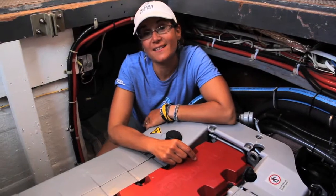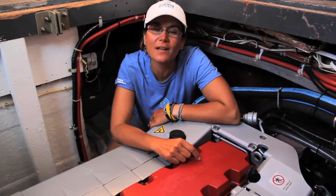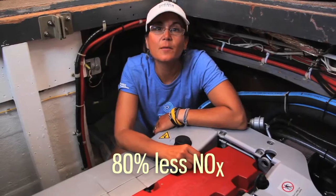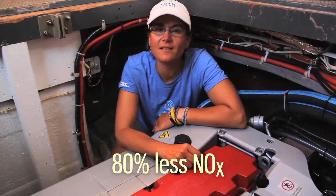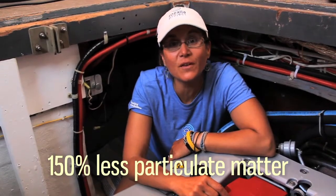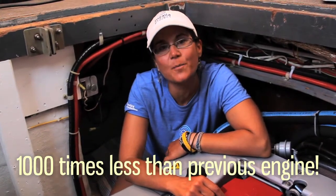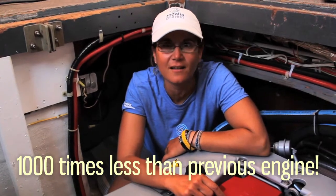Tier 3 means that this engine is made to the highest standards for low environmental and human impact. It emits 80% less nitrous oxide than a Tier 2 engine, and it emits 150% less particulate matter than a Tier 2 engine and 1,000 times less than our previous 1986 diesel engine.